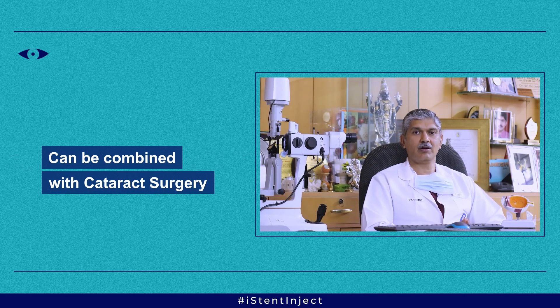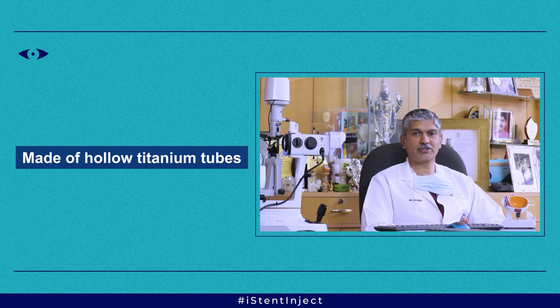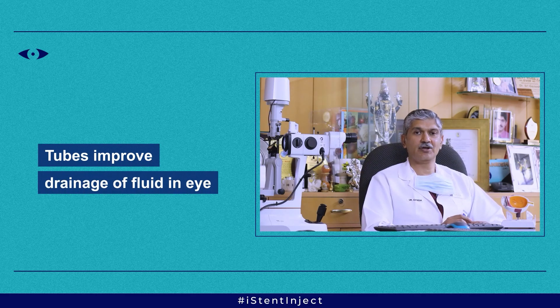The iStent inject is the latest device for treating glaucoma to improve the drainage from the eye. It can be done in conjunction with cataract surgery or also just by itself if cataract surgery has already been performed. The iStent is made of a hollow titanium tube which is very small — hardly visible to the eye — and this is injected into the trabecular meshwork, which is the area where the fluid drains and where the blockage has happened in glaucoma. This hollow tube improves the drainage of fluid, and we can inject one, two, or three of these devices to improve the outflow of aqueous humor and reduce the intraocular pressure.